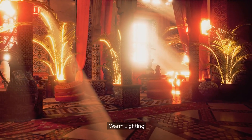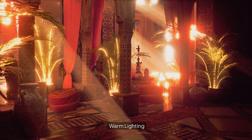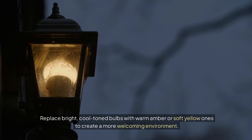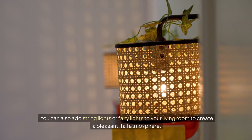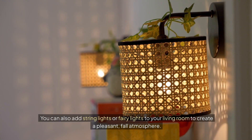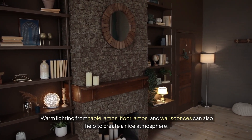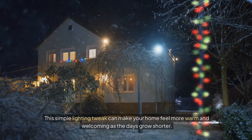Warm lighting. Switch to warm lighting for the fall to produce a pleasant, cozy glow throughout your home. Replace bright, cool-toned bulbs with warm amber or soft yellow ones to create a more welcoming environment. You can also add string lights or fairy lights to your living room to create a pleasant fall atmosphere. Warm lighting from table lamps, floor lamps, and wall sconces can also help to create a nice atmosphere. This simple lighting tweak can make your home feel more warm and welcoming as the days grow shorter.